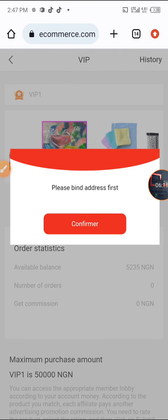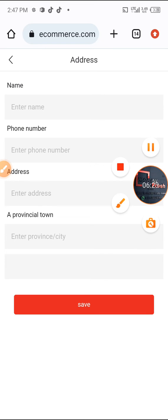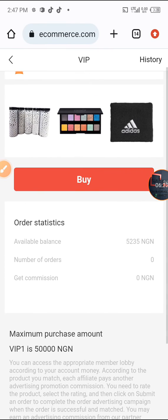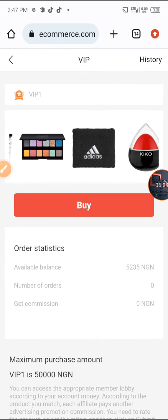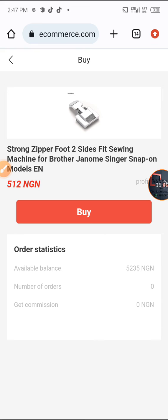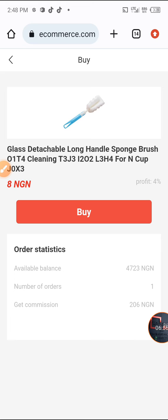First I bind my address — you enter your name, phone number, address, and province/town, then confirm. Note: you are not actually ordering anything to your place; you just need to fill that in. Then click on buy. My profit is 4% and I'm buying at 512 Naira, so I'll be making 4% profit. I click on buy and the order is confirmed — 'good product sent to us.' I've made one order.